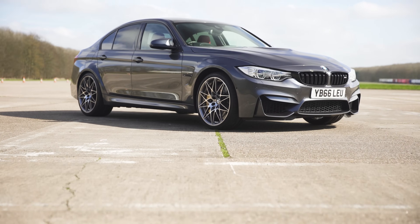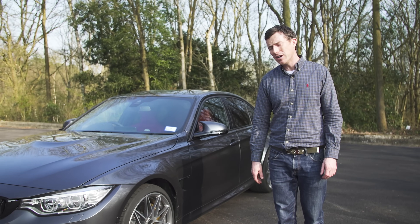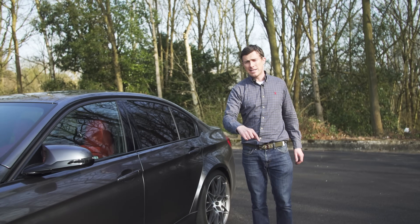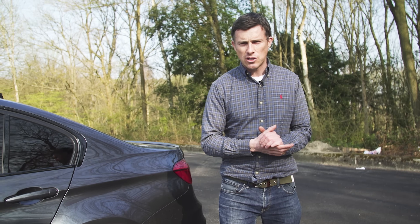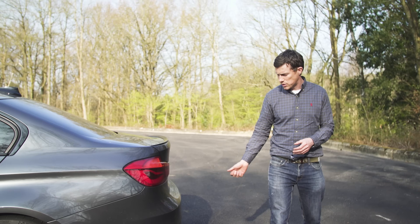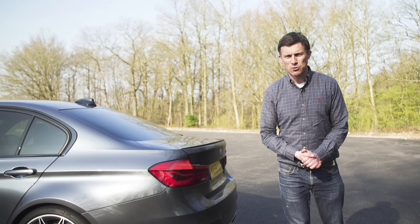Speaking of competition — this particular car has the competition pack, and it's three grand extra. It includes 20 rather than 19-inch alloy wheels, retuned dampers, springs and anti-roll bars for more precise handling. You also have a more lenient traction control system for a bit more fun, a retuned rear differential for added traction when exiting corners, plus a sports exhaust for a more boom-bastic exhaust note.